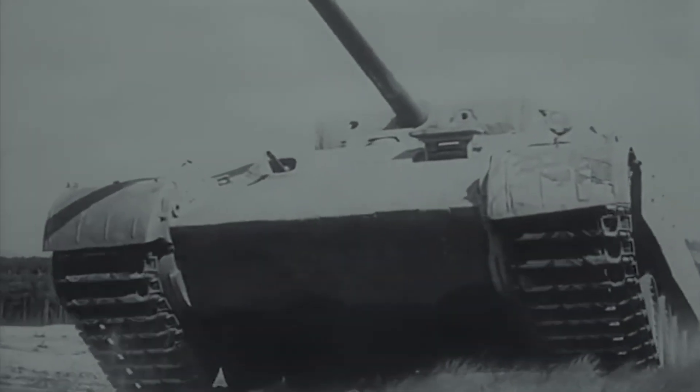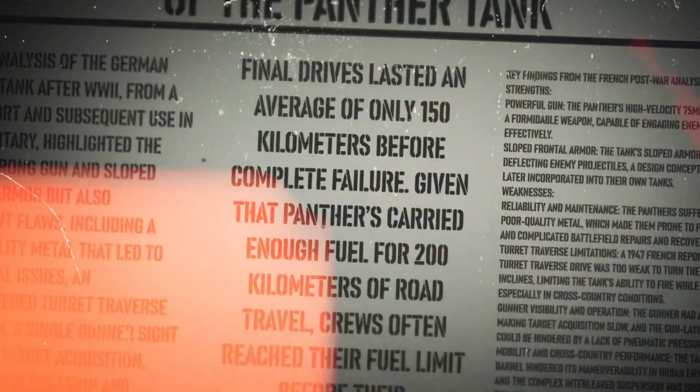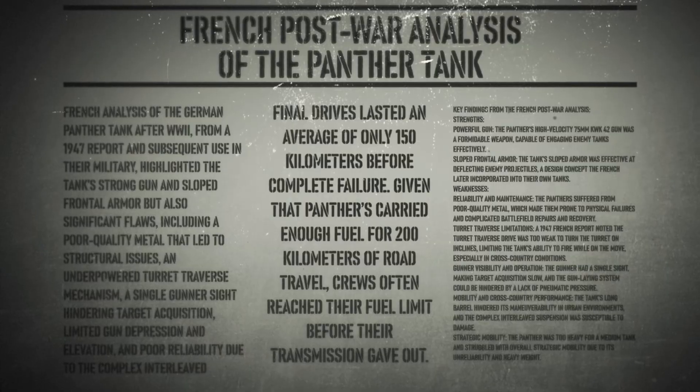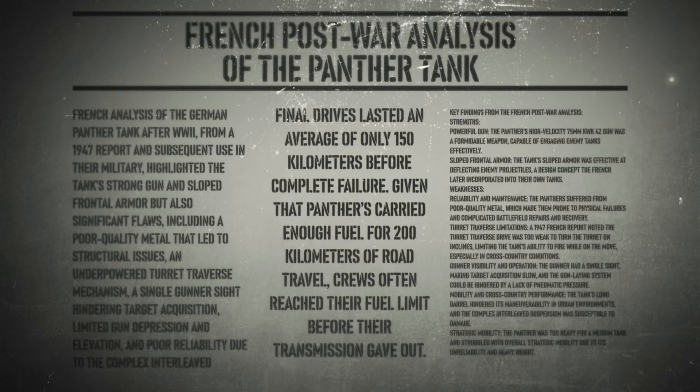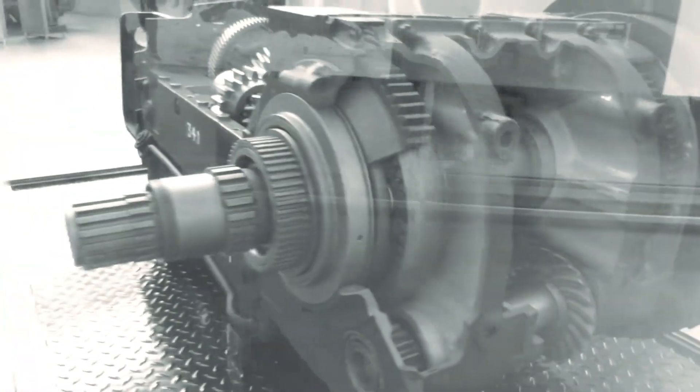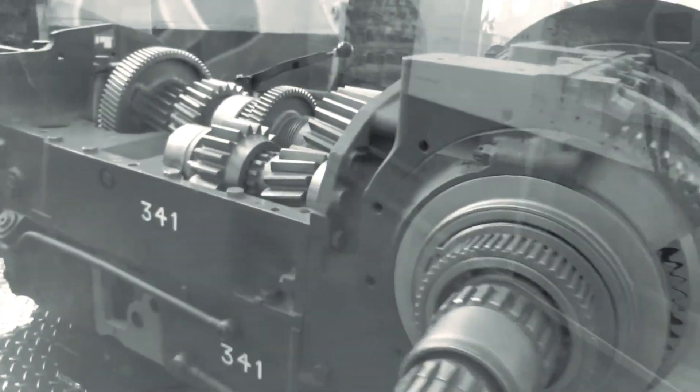French post-war analysis of captured Panthers revealed the full extent of these problems. Final drives lasted an average of only 150 kilometers before complete failure. Given that Panthers carried enough fuel for 200 kilometers of road travel, crews often reached their fuel limit before their transmission gave out. This meant that even minor tactical movements risked catastrophic mechanical failure. The Panther's mechanical problems stemmed from fundamental design compromises that were never properly resolved. The engine often leaked fuel and would sometimes catch fire, turning Panthers into burning wrecks. The gearbox also broke far too quickly, with many Panthers needing repairs before even traveling 100 kilometers.